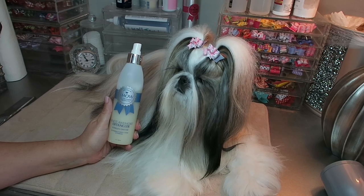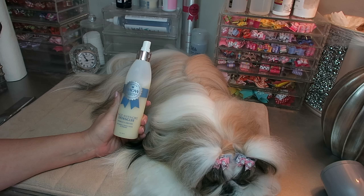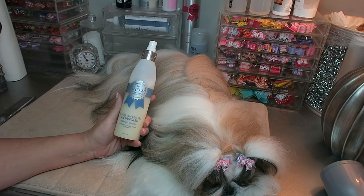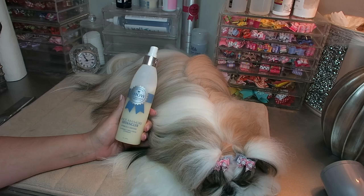Hi guys, welcome back to our channel! Today I am coming to you with a product review on Premium Show Pet Grooming Products - specifically the 'Knot Anymore' detangler.